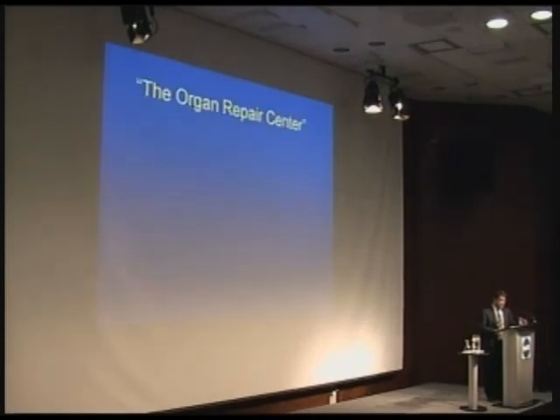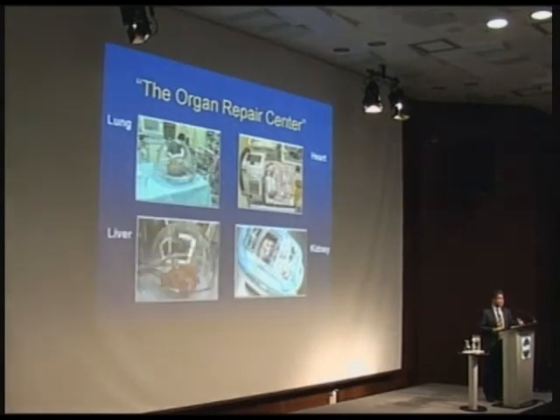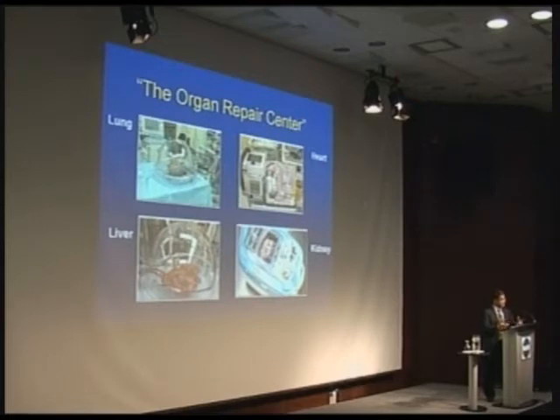Where are we going with this? I really think the future is going to be organ repair centers. It will be very much like blood transfusion — we don't transfuse whole blood anymore. We check it for infection, separate the components, create platelets, remove white cells, red cells, and create a product that is quality controlled, stored appropriately, and distributed.